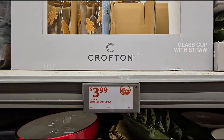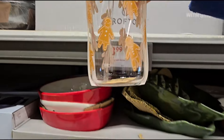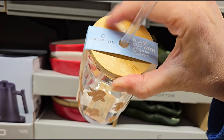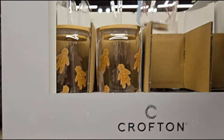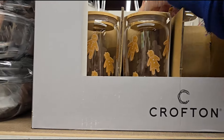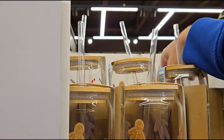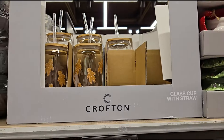Over here for $3.99 they have the glass cup with the straw — this is the gingerbread one. How cute for $3.99. I love this — it's got like that bamboo top to it. They also have the candy cane design. I only see those two for right now.